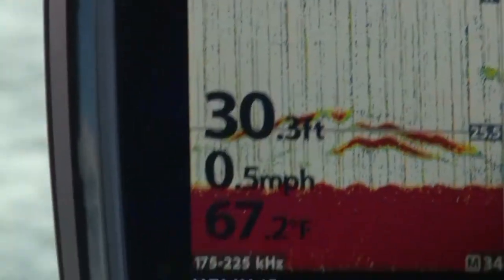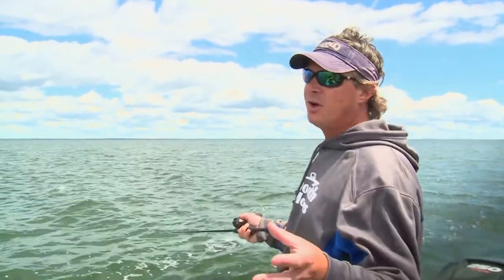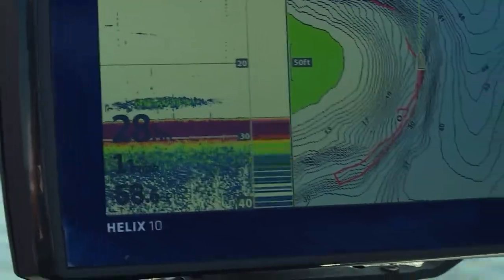These modern electronics are a quantum leap over the electronics of yesteryear. What Humminbird has is this feature called CHIRP, and what CHIRP does is kind of complicated, so let me break it down into layman's terms so you can understand why it's so important for deep water fishing.